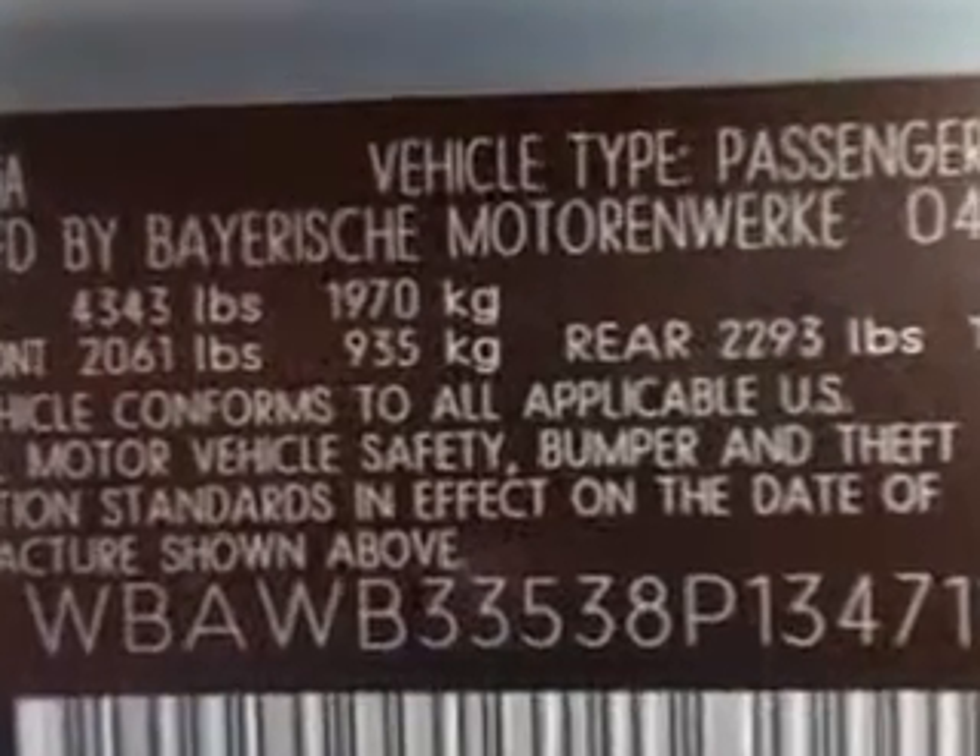Enjoy an impressive 28 miles to the gallon on this great car, with features like leather upholstery, power sunroof, alloy wheels, and on-steering wheel audio and cruise controls, passenger seat height adjust.